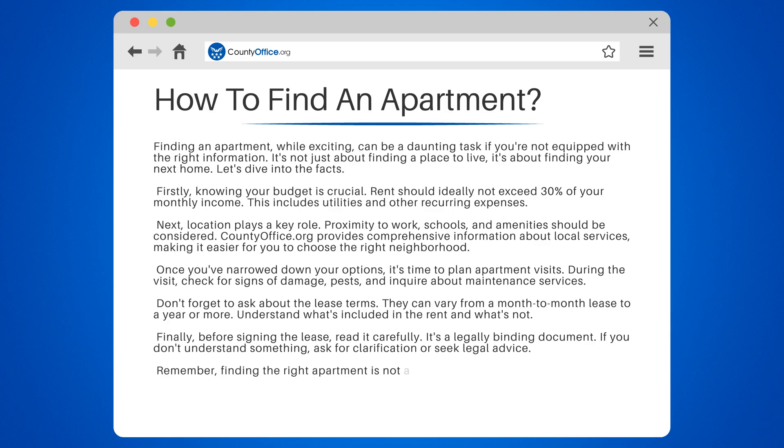Remember, finding the right apartment is not a race. Take your time, do your research, and make an informed decision.